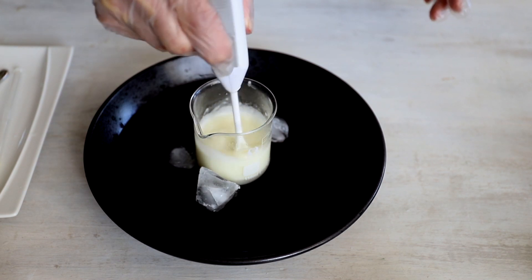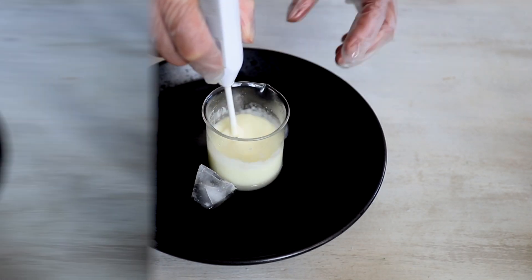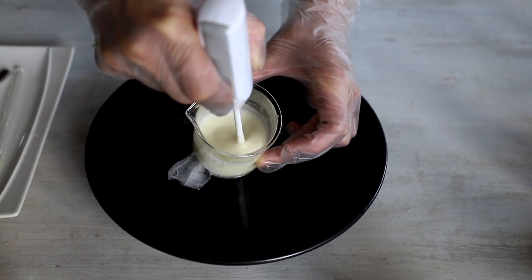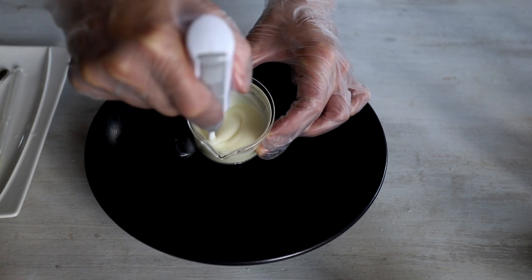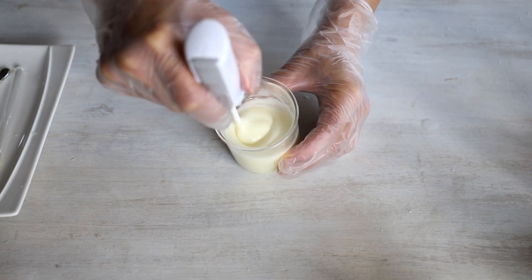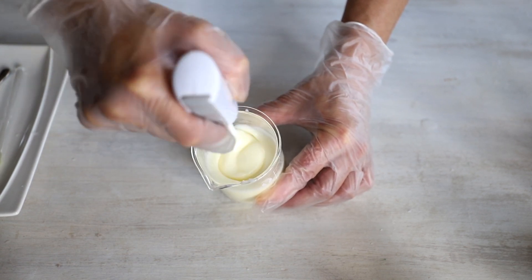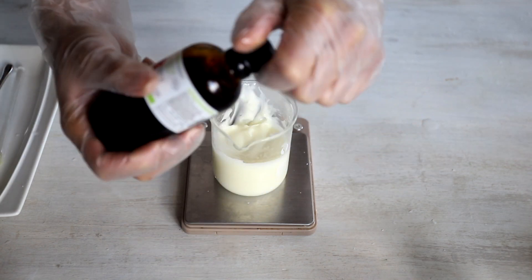Then we put it on a cold water bath to speed up the emulsification process and let it cool down while constantly mixing. While your emulsion is cooling, you'll see its texture changing — it becomes silkier and very nice. Just keep mixing and cool the emulsion down to room temperature before adding our active ingredients, preservatives, and antioxidant.